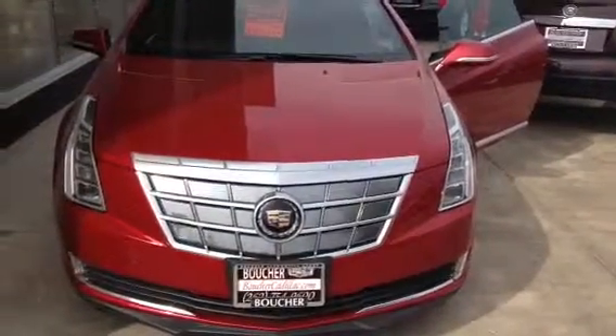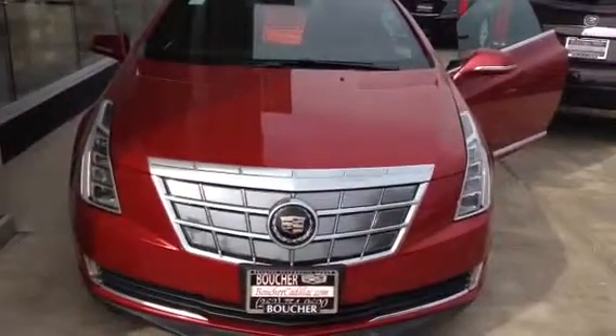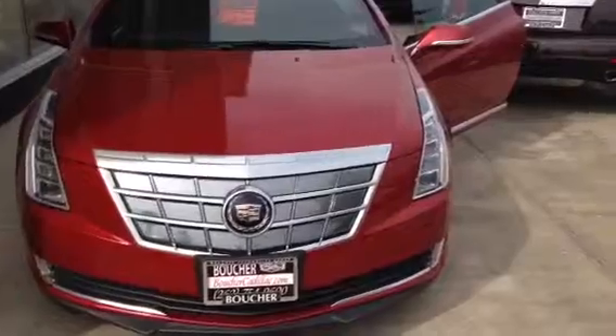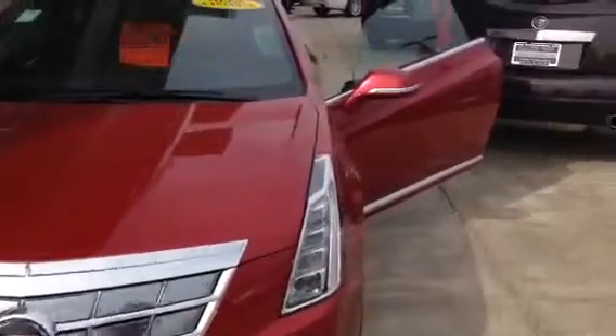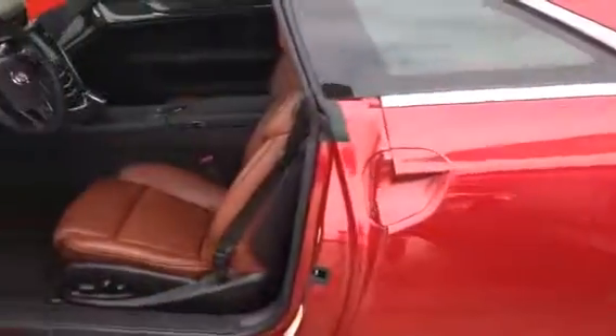Well, it sure is a fine day here at Boucher Cadillac. We're located at the intersection of Highway 18 and Springdale Road in Waukesha, Wisconsin. On display today we have our very last 2014 Cadillac ELR — brand new. Have you ever seen a brand new car for over 40% off?